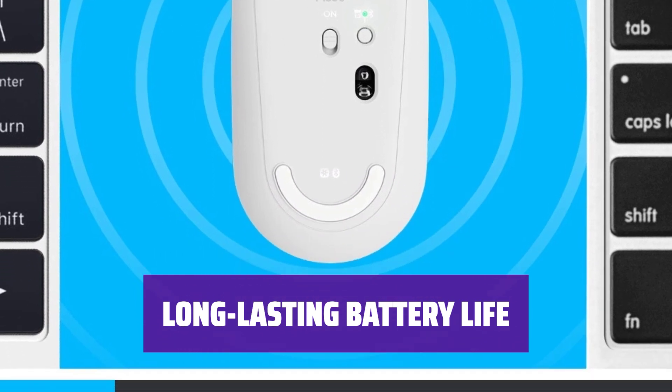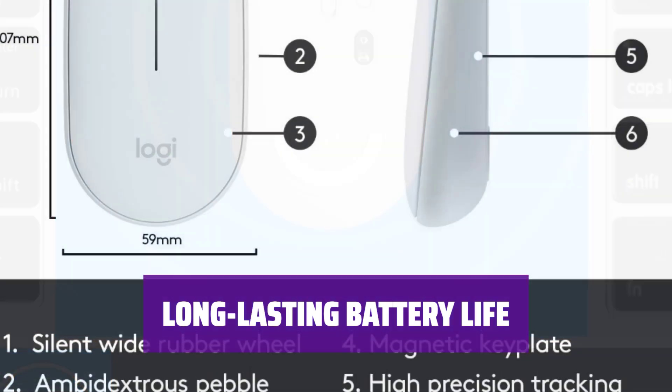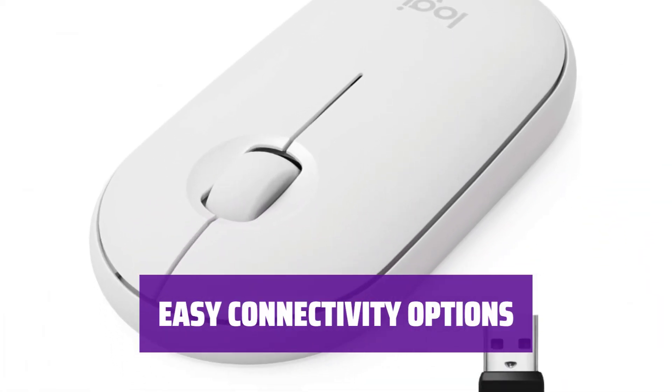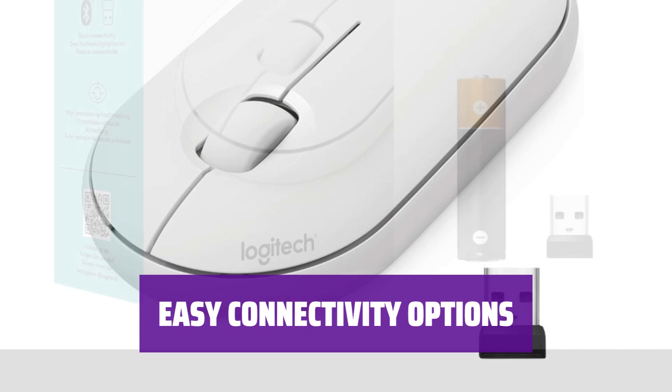With up to 18 months of battery life on just one AA battery, you won't have to worry about constantly changing batteries while on the move. Connect to your devices via Bluetooth or USB for a seamless experience.